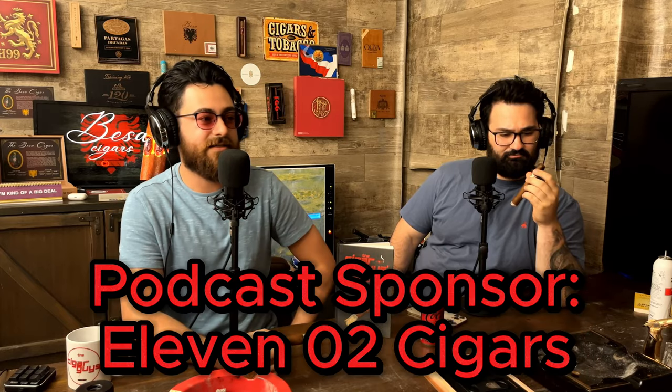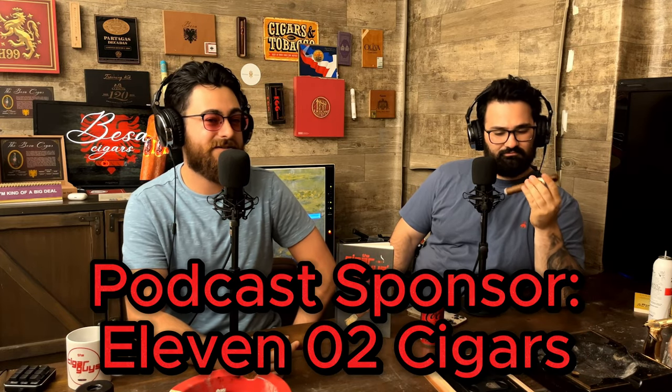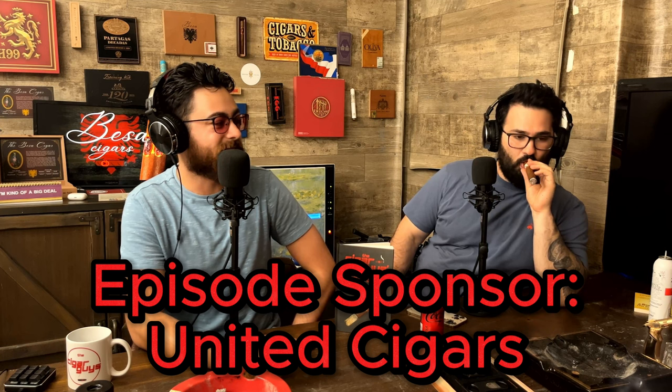Alright guys, thank you for tuning in to another episode of the Cigar Guys Podcast. We are here in the studio smoking a few different cigars from United Cigars. This is going to be a part two, a little update on some different cigars — new stuff that you will see on our channel and some stuff that's also new to the market. Without further ado, let me introduce our guest. You may recognize him from before. Oliver is back — Oliver from United Cigars.